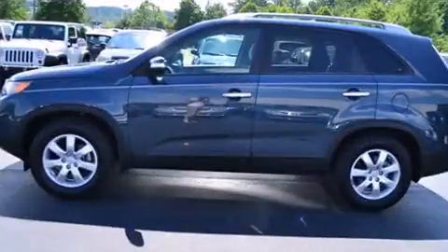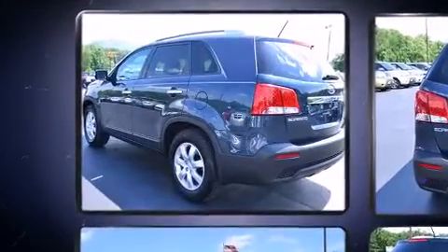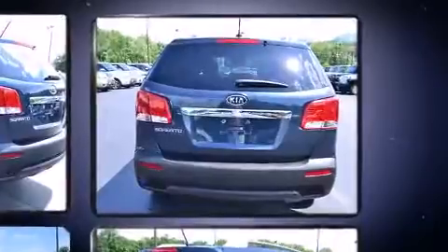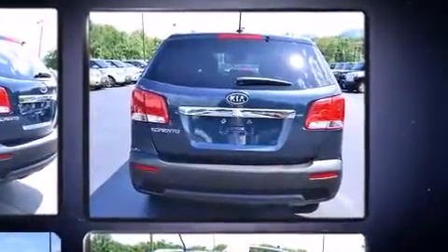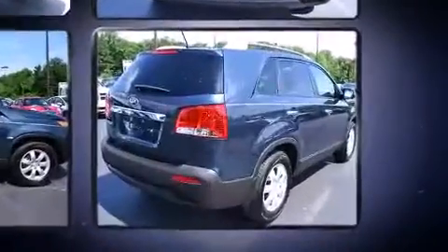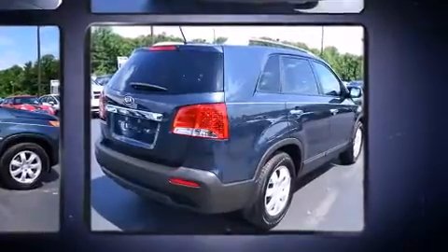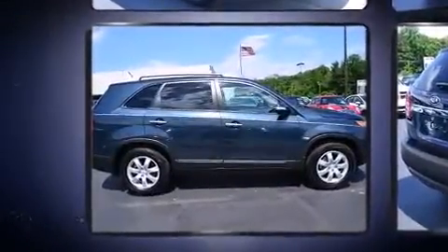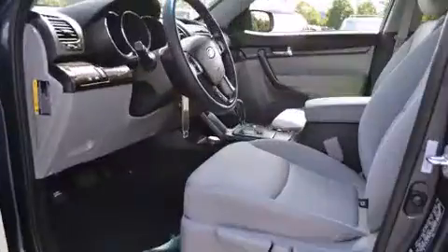Kia prioritizes practicality, efficiency, and style by including a tachometer, remote keyless entry, rear wipers, and much more. Audio features include a CD player with MP3 capability, steering wheel mounted audio controls, and six speakers, enhancing the audio experience throughout the interior.